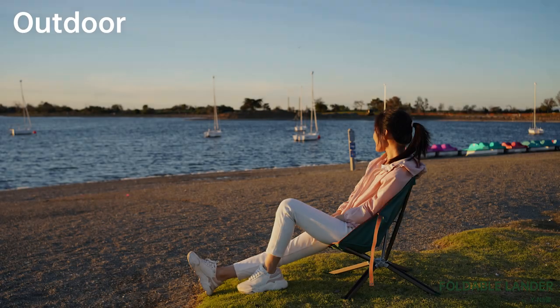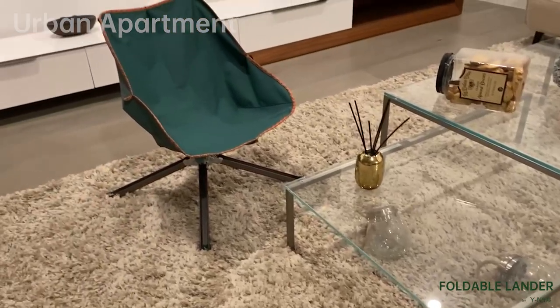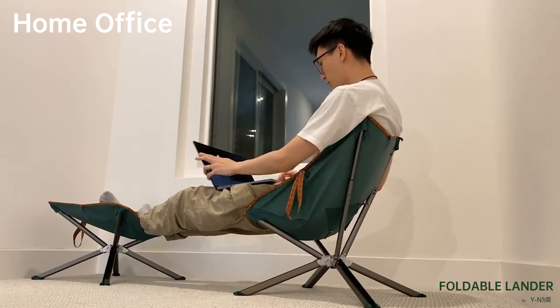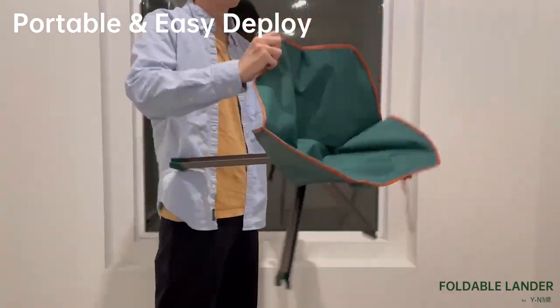Perfect for outdoor activities like camping and hiking, where portable furniture is essential. Great for urban apartments or rooms where space-saving furniture is necessary. Ideal for home office or study spaces where versatile furniture is desired. Fantastic for trade shows and exhibitions where portable and easy to set up furniture is needed.